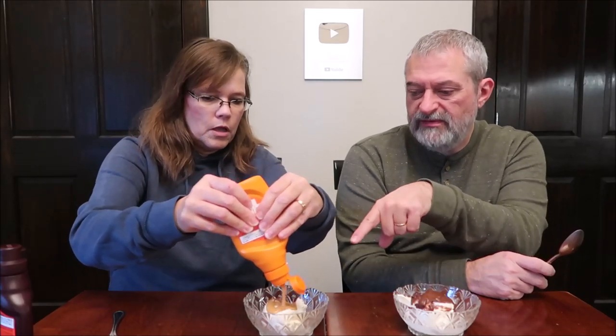The one we're trying first is the Reese's peanut butter topping, made with real Reese's peanut butter. Two tablespoons, 32 grams, is 190 calories. I'm smelling the peanut butter. This is not a shell - it's just a regular topping so it's going to stay soft.